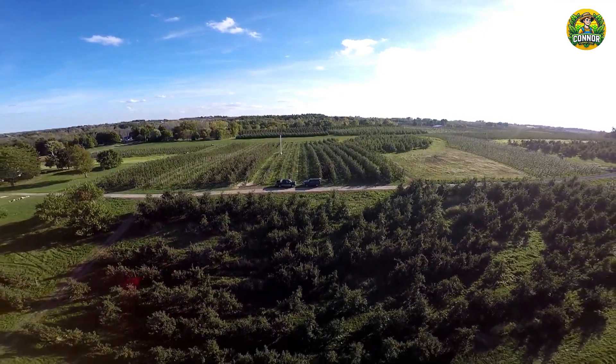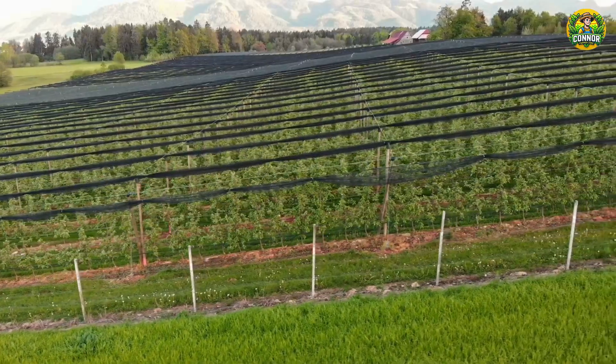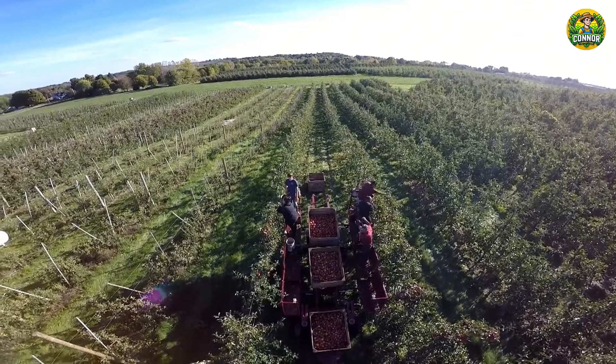Hello friends. Today we will enter the wonderful world of apple farms in the United States, where billions of apples are grown and harvested each year. Our journey begins in Washington State, one of the largest apple growing centers in the United States.